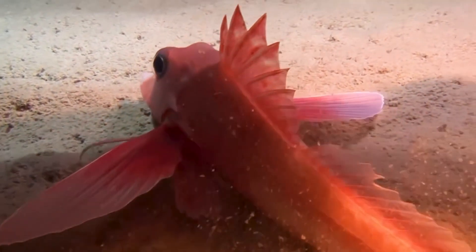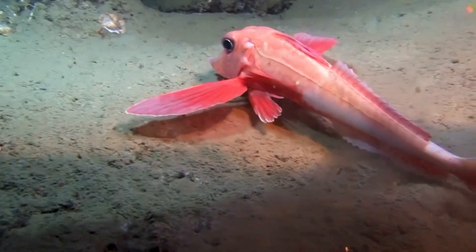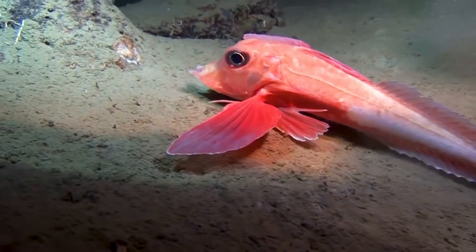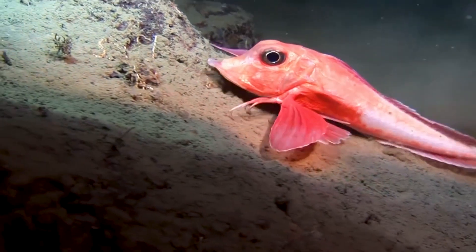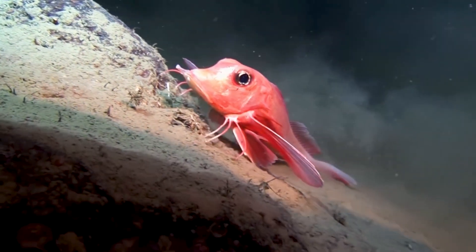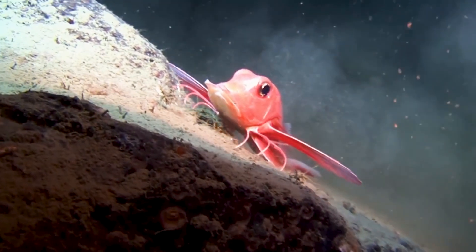It threatens the intruder with its poison-tipped spines. The finger-like projections help it search for food hidden in the mud. The gurnard is another deep-sea denizen now being hunted. As shallow-water stocks are depleted, fishermen must trawl ever lower to make a living.